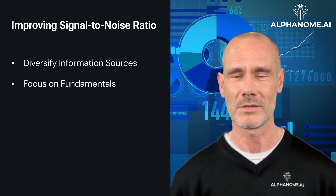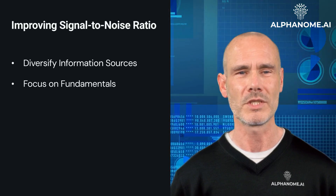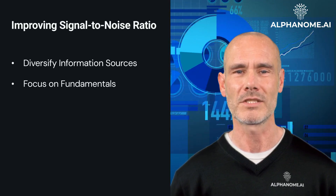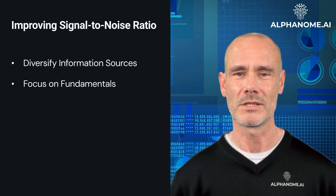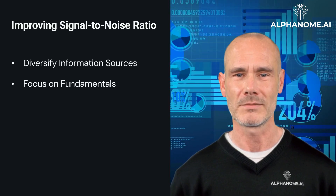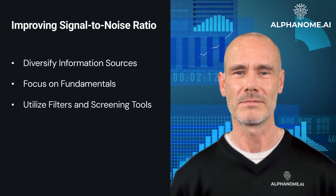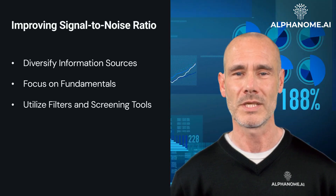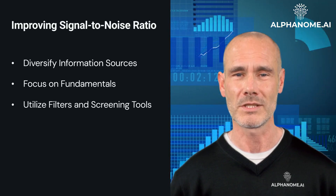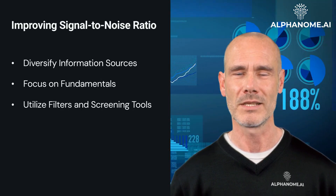Second, focus on fundamentals. Instead of being swayed by market rumors or short-term volatility, investors should concentrate on fundamental factors such as a company's financials, competitive position, and growth prospects. Third, utilize filters and screening tools. Many investment platforms offer filters and screening capabilities that help investors sort through vast amounts of data and identify signals that align with their investment criteria.